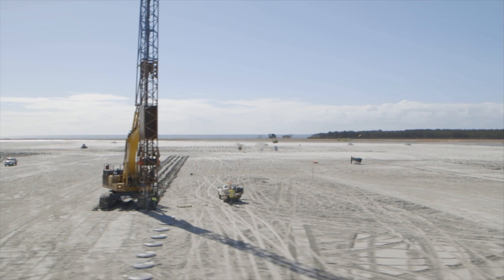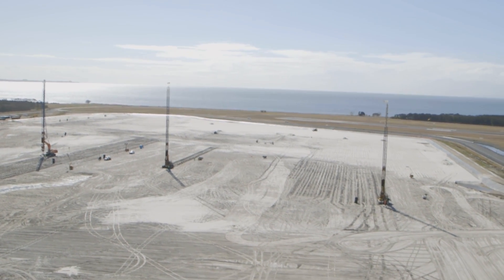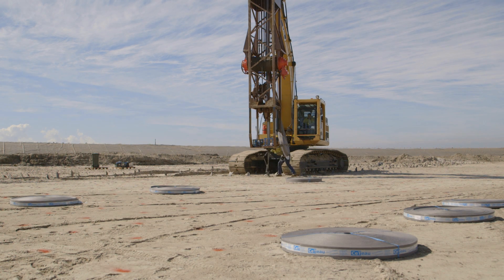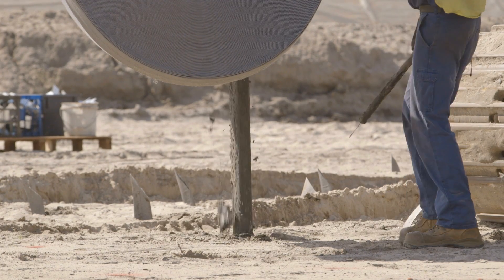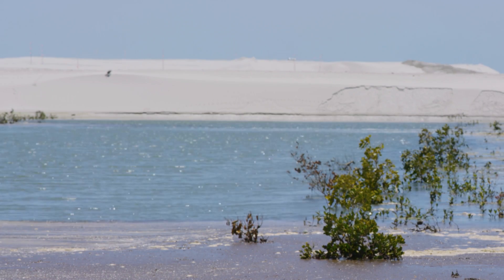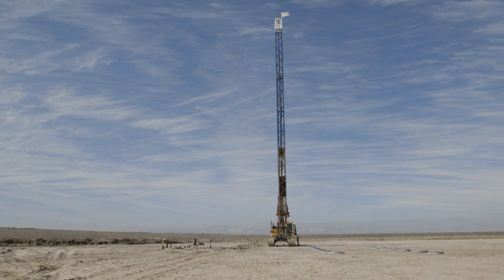One of the main treatments we are using to consolidate the land on the new parallel runway site is the installation of 330,000 wick drains. A wick drain is a piece of thin plastic that's inserted into the ground, encased in a geofabric sleeve. Once it's plunged into the ground, it allows the water under the pressure of the soil load to escape in a capillary-like action to the surface and then be drained off to the side of the platform.